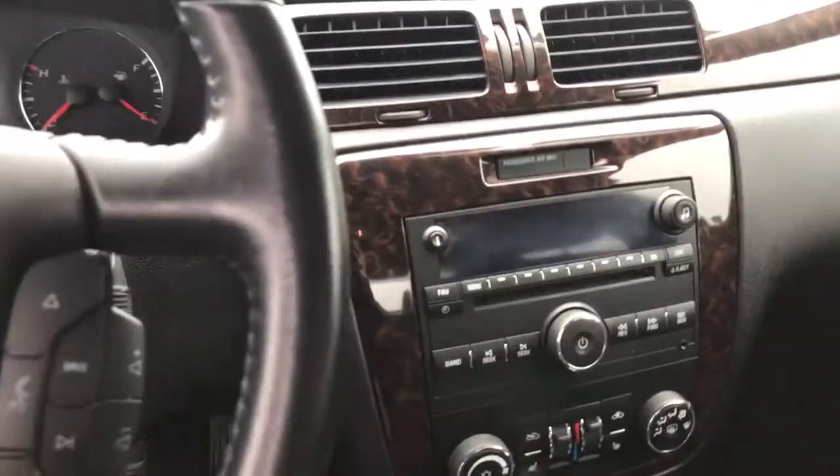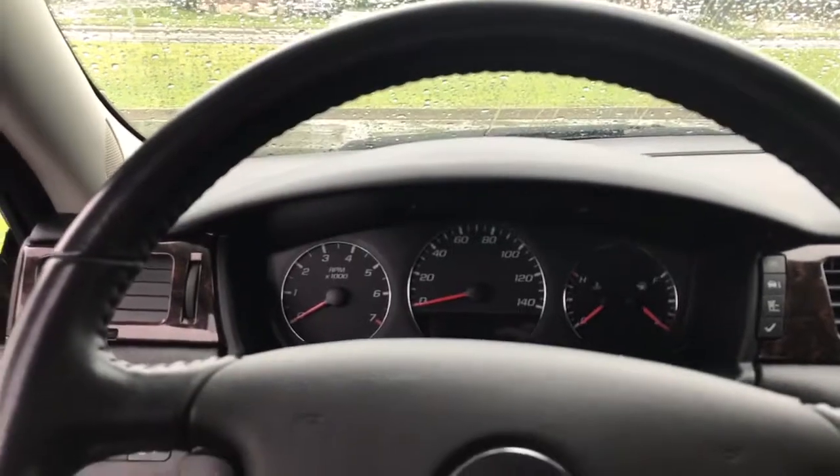This is how you want a used car to look when you buy one, and at a fantastic price point. You really can't beat the deals we're putting out right now — I don't know how we're selling them so cheap.